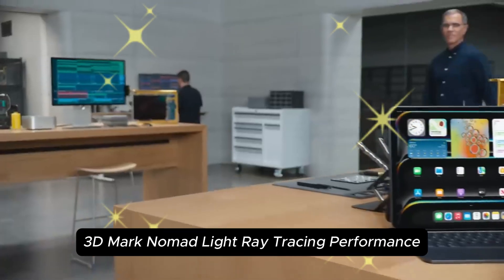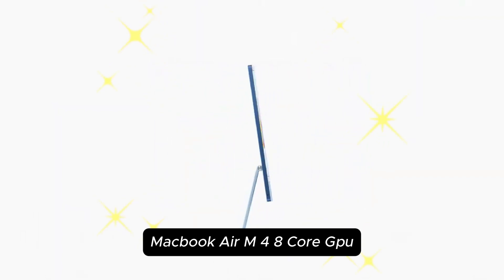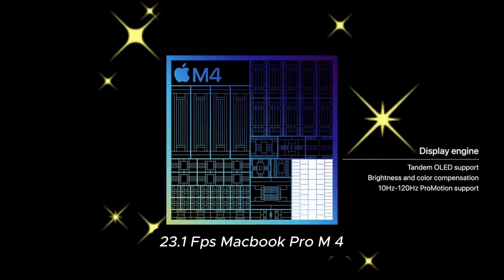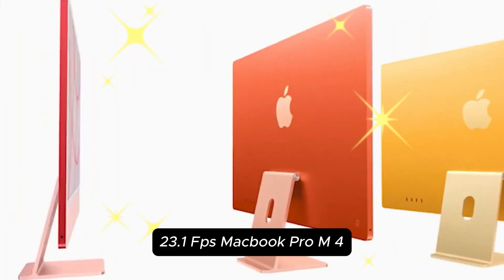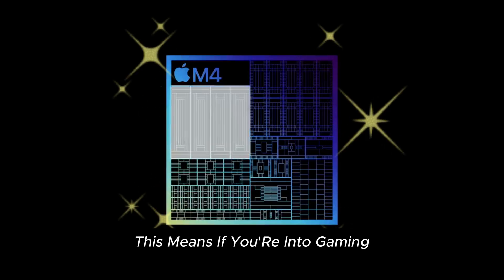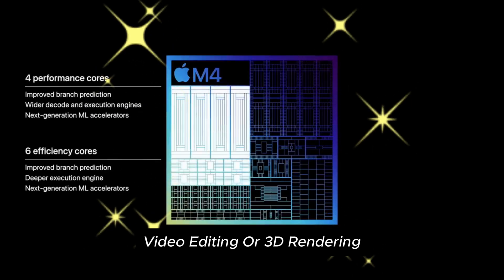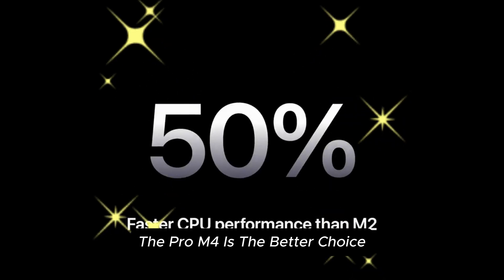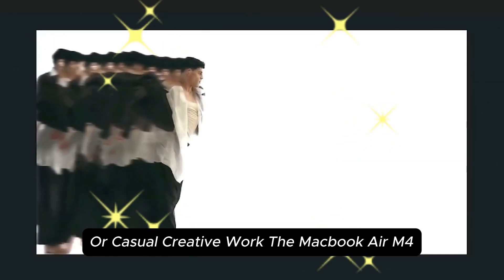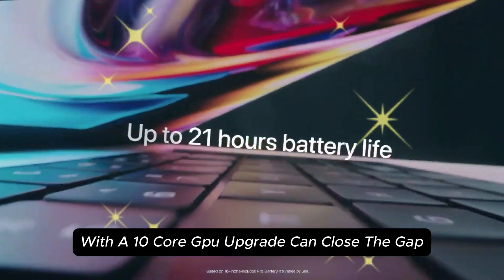In the 3DMark Nomad Lite ray-tracing test: MacBook Air M4 8-core GPU scored 23.1 FPS, and the MacBook Pro M4 10-core GPU scored 28.8 FPS. This means if you're into gaming, video editing, or 3D rendering, the Pro M4 is the better choice. However, if your workload is mostly light photo editing or casual creative work, the MacBook Air M4 with a 10-core GPU upgrade can close the gap.